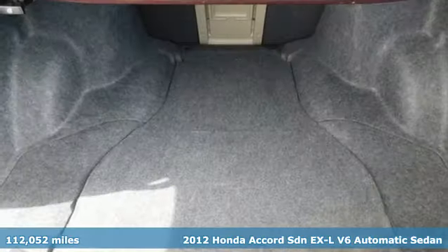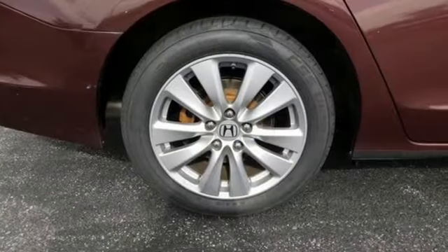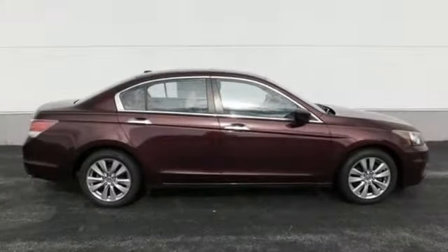It boasts an impressive list of features like these: external memory control, Bluetooth, front heated leather bucket seats, auto-dimming rear view mirror, key fob activated rear windows, and dual zone climate control.